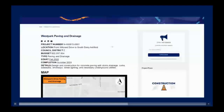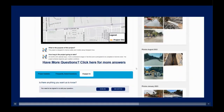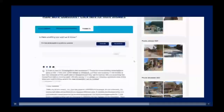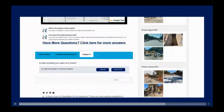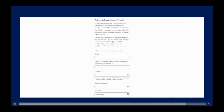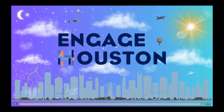Subscribe to specific projects for email notifications on updates, access documents, recordings, videos, and team info. For direct communication, use the Engage Us tool after registering. Ask questions and our team will respond promptly. Register now to unlock exclusive tools and features — it's easy. Create a username, answer a few questions, and confirm your email. Get ready to maximize EngageHouston.org. Welcome aboard.